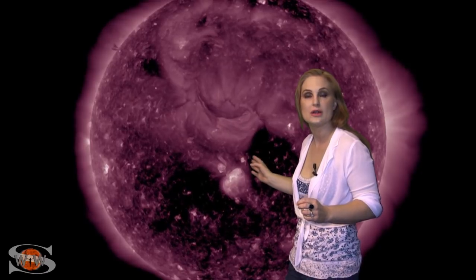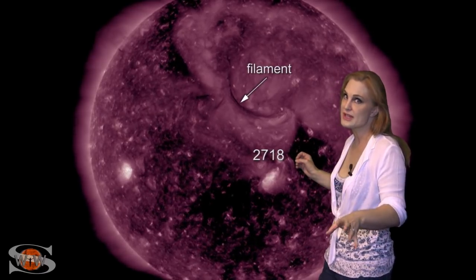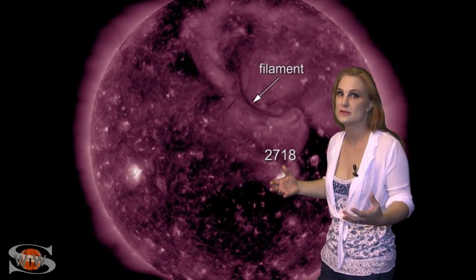We now have two bright regions on the Earth-facing sun right now. Region 2718 just crossed the central part of the sun and fired off a solar flare. It also launches a solar storm. This solar storm is going to go south of us, so we don't think it's quite Earth-directed, but we might see a little something.